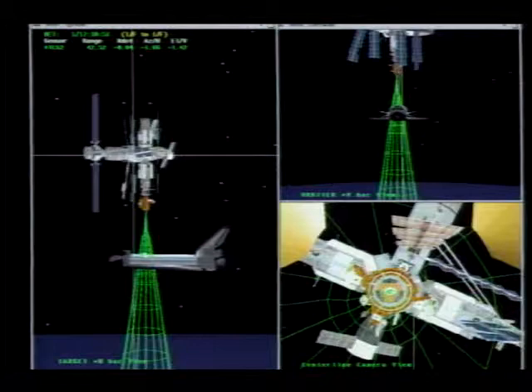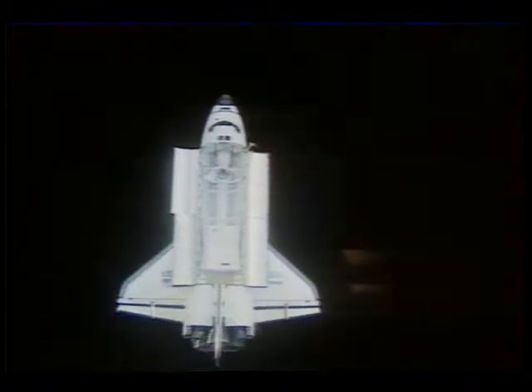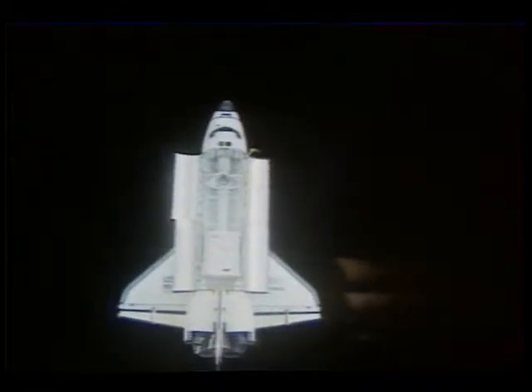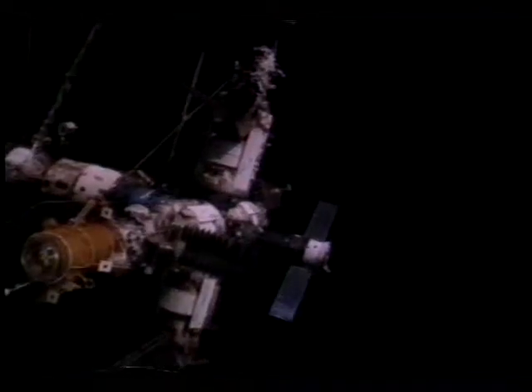This is a view of the orbiter from Mir, and you can see clearly some jets firing as we close. We rendezvoused at night, and this works out to be a lot better for visibility. We use cameras, and sun glaring off parts of Mir can make our cameras bloom.